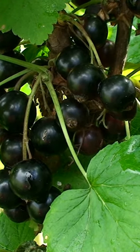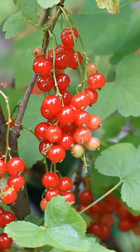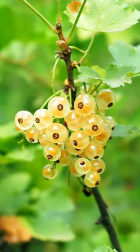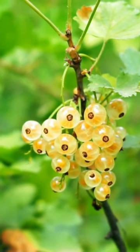Current varieties come in shades of red, black, and white. Red currants are high in pectin, making them ideal for jams and jellies. Black currants have five times the vitamin C of oranges and make wonderful liqueurs. White currants are typically sweeter and less acidic than red currants and are best eaten fresh.